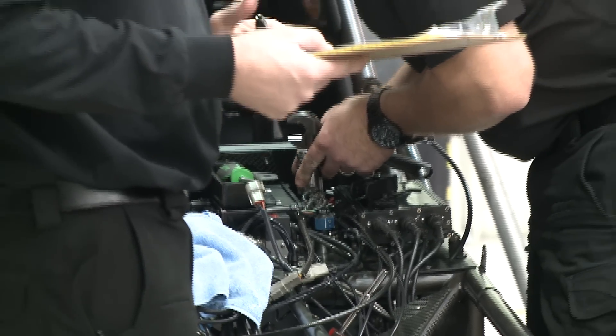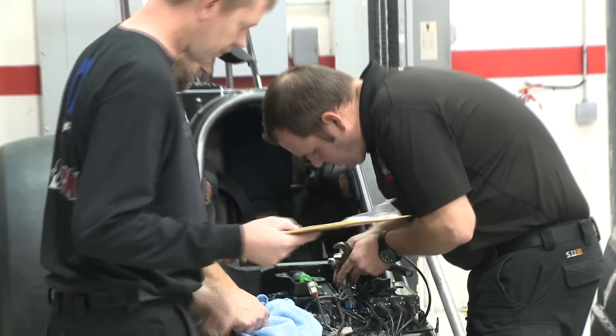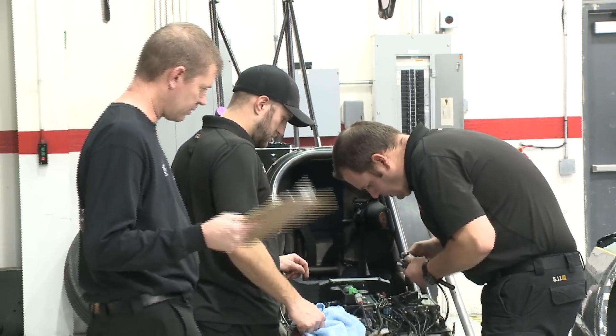We have about 14 things to test — different parts — but most of them we can make full runs. So after the first couple of runs, we'll be out there just trying to run as quick and fast as we can.